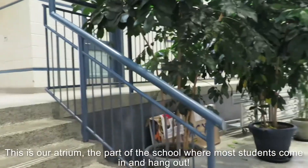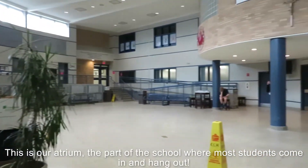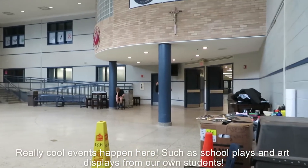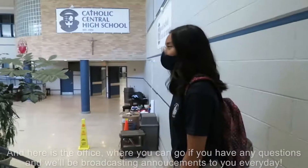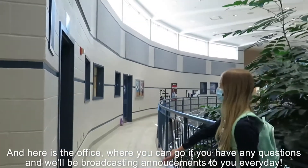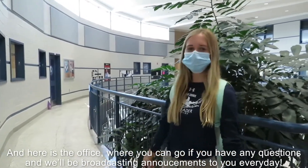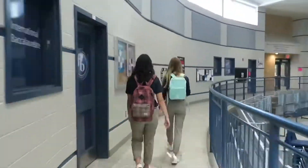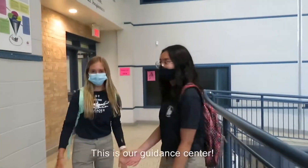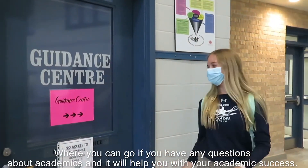This is our atrium, the part of the school where most students come in and just hang out. Really cool events happen here, such as school plays and art displayed from our own students. And here is the office where you can go if you have any questions, and we'll be broadcasting announcements to you every day from the office. This is our guidance center where you can go if you have any questions about academics, and it will help you with your academic success.